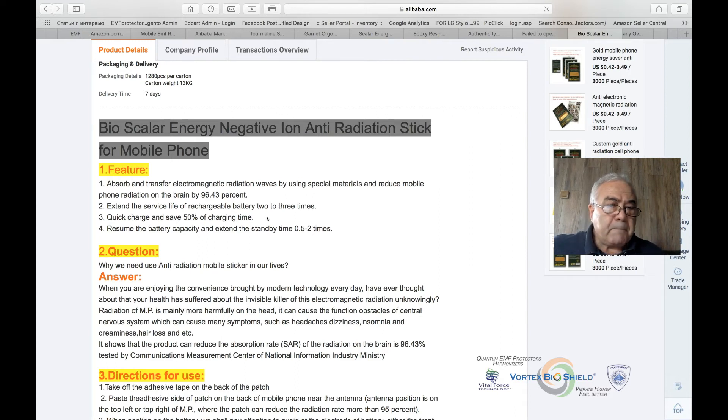The electromagnetic field is a field, not a vector. If you put a sticker on one end, the other end is still exposed. The word 'absorb' is used, but what it does is just use the physical properties of the item — when placed against a meter it shows a 96.45% reduction, but it only protects that part of your hand against the sticker. I called the people who certify this product and they confirmed it. The claim that it 'absorbs and transfers electromagnetic radiation using special materials' is absolutely incorrect.